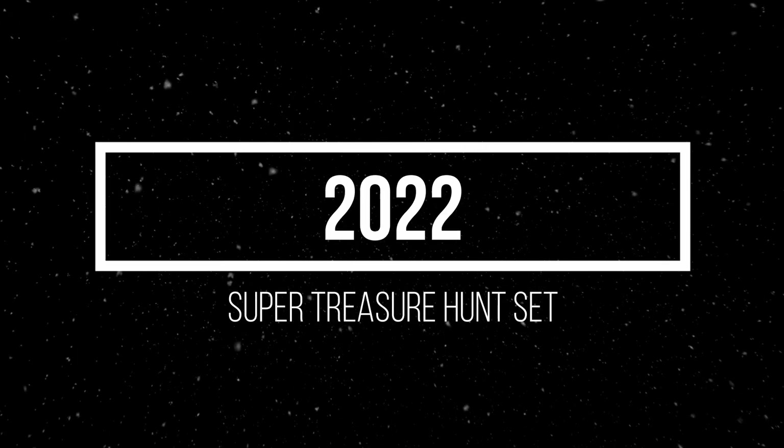A 1984 Mustang SVO is back in the 2023 Hot Wheels basic line in a silver sparkling paint job with red interior and five-spoke rims. Also an RLC Exclusive Custom Camaro marking the RLC 20th Anniversary.